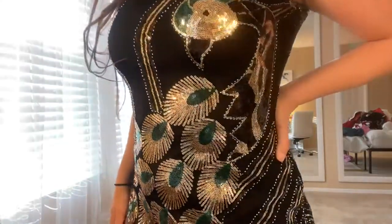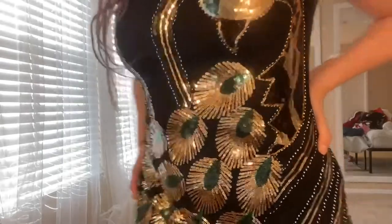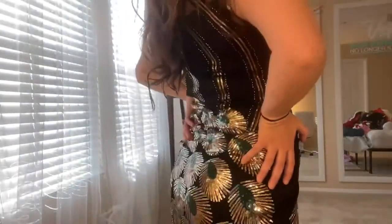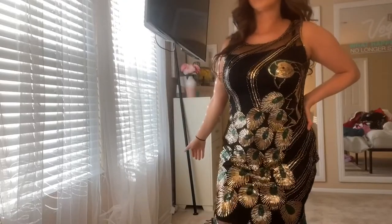We're taking a look at a 1920s vintage peacock sequin dress. This is such a gorgeous piece. The gold on it just reflects beautifully, as you can see here, and it is super form-fitting.